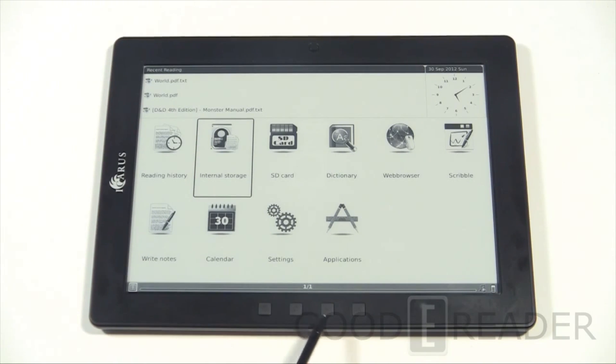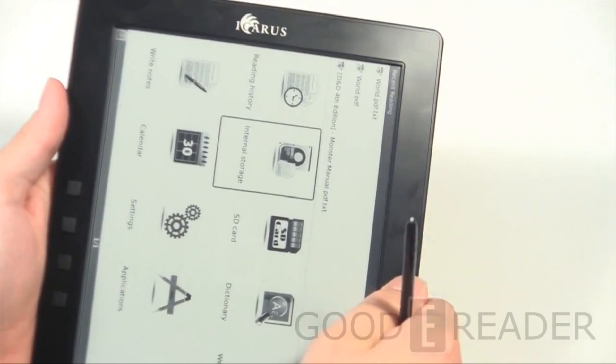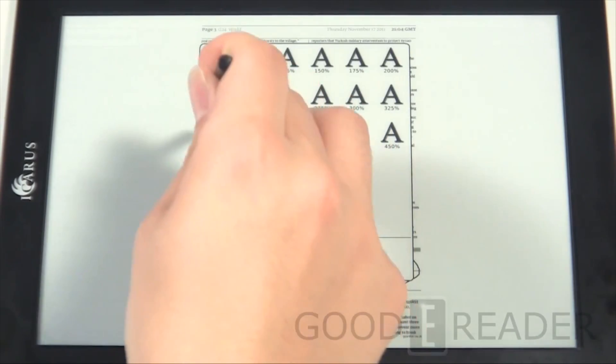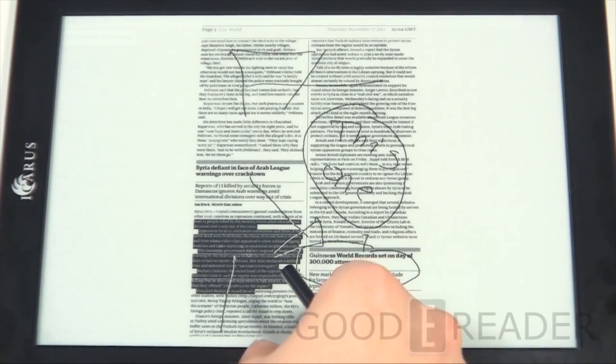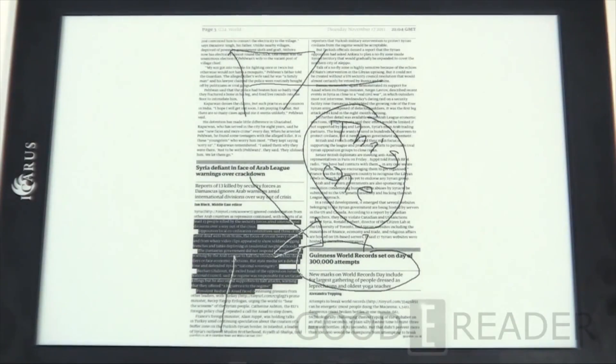Speaking of PDFs, you're not going to get a better PDF experience unless you get the Icarus Excel. This is a very large-screen e-reader — 9.7 inches — not front-lit, but with a full touch panel and stylus support, handling both resistive and capacitive touch interactions. It handles PDFs like nobody's business, and you can draw on PDFs, export the annotated page with your notes, and send it to a USB drive or your professor.